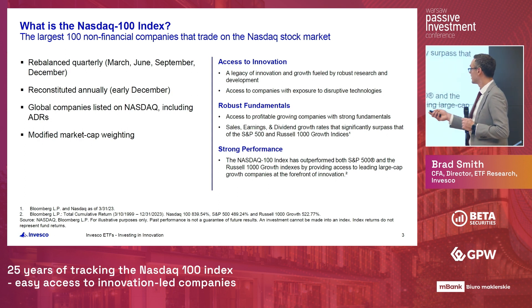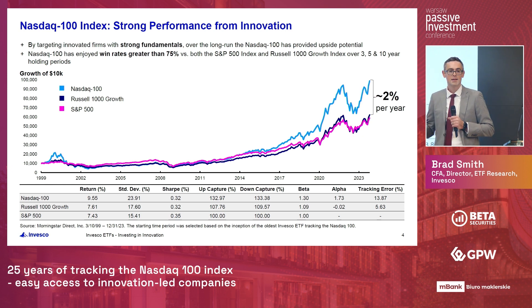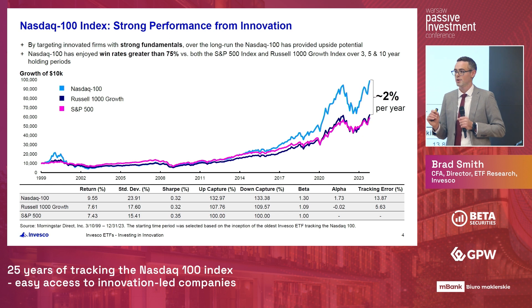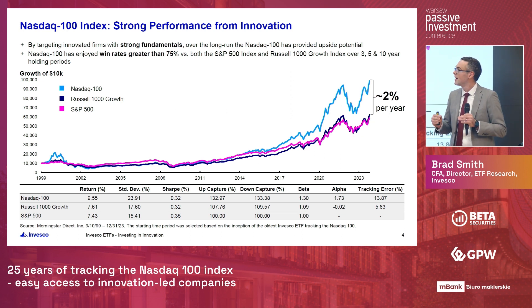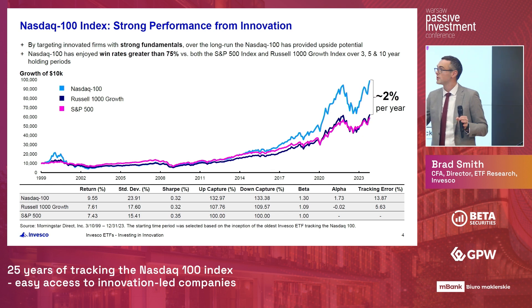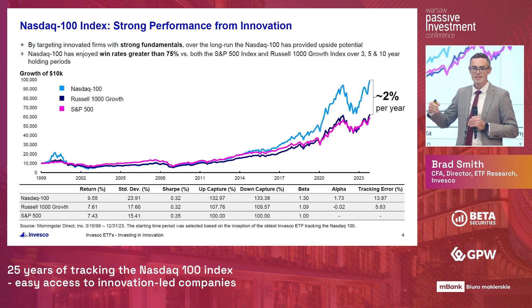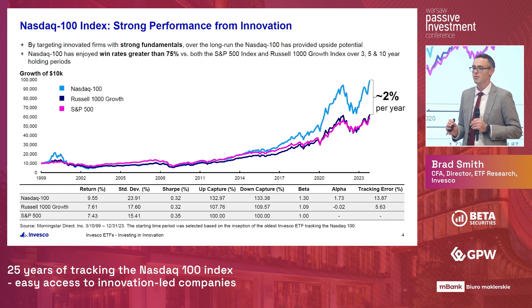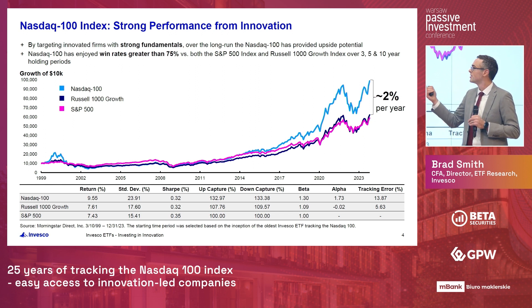Over 25 years, the Nasdaq 100 has outperformed the Russell 1000 Growth and S&P 500 by roughly 2% per year. You might wonder if that was driven by just one time period, but we looked at rolling windows of 3, 5, and 10 years. Over those time periods, the Nasdaq 100 outperformed the S&P 500 and Russell 1000 Growth over 75% of the time. So it wasn't a single period driving that 2% — across the entire 25-year span we consistently saw this outperformance.